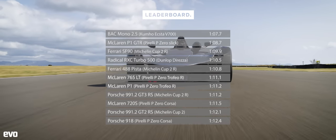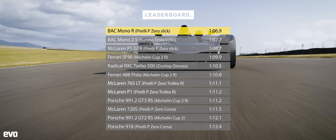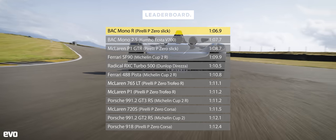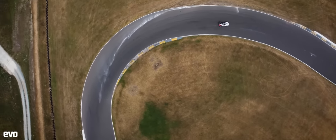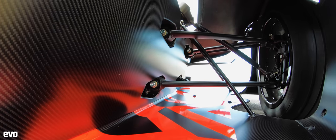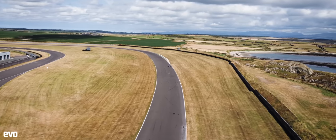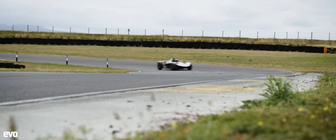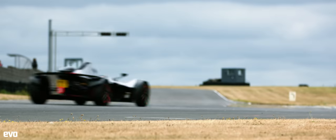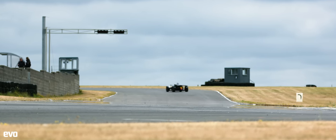So there you go — 1 minute 6.9 seconds, and that includes one big-ish slide that probably cost a good couple of tenths on its own, plus a track that was quite grubby in places. Stitch all the best sectors together to form a perfect theoretical lap, and we reckon the Mono R would have done a 1 minute 6.5. Either way, the BAC Mono R really is the king of Anglesey, and I don't reckon it will get beaten by anything anytime soon. And all this from a car with just 342 BHP — there's a lesson in here somewhere.